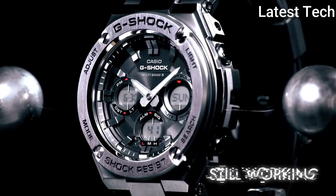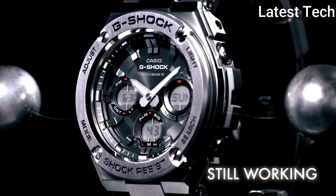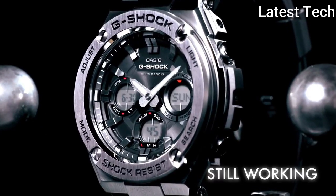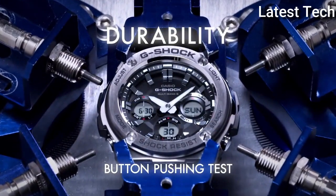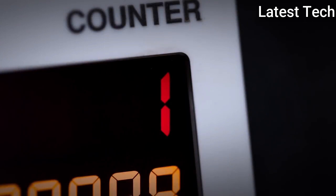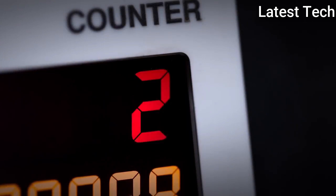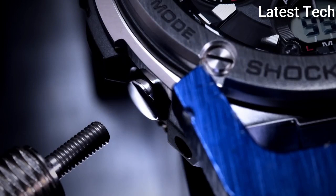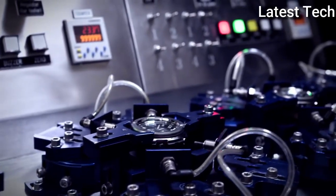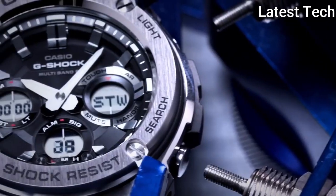Water resistant at 660ft. Functions: hour, minute, second, double lead light, world time 31 time zones, stopwatch, countdown timer, 5 daily alarms, hourly time signal, 12/24 hour format. Additional info: solar powered, shock resistant, hand shift feature, battery level indicator, power saving, sport watch style.